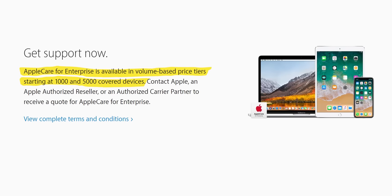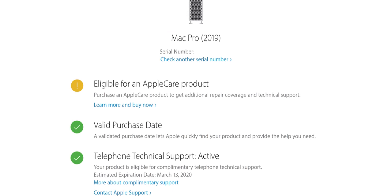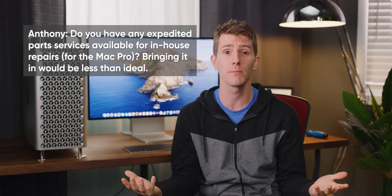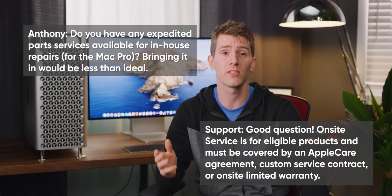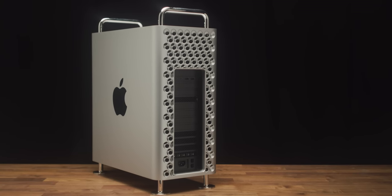And then for indies or small outfits like us who don't qualify for AppleCare for Enterprise, you're stuck with either the plain old bring-it-to-the-Genius-Bar AppleCare experience or the standard one-year warranty on a computer that can cost more than a car. We actually reached out to Apple support to ask about this, and in spite of its expandability, they don't even offer a parts replacement service for in-house technicians to deal with. It's Apple or nobody, which is very disappointing to say the least, and really summarizes the new Mac Pro.